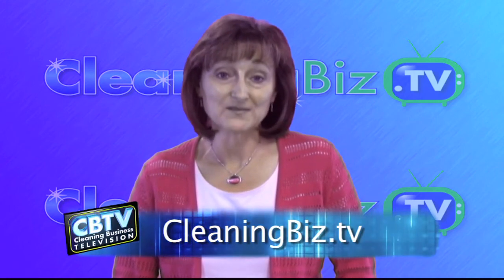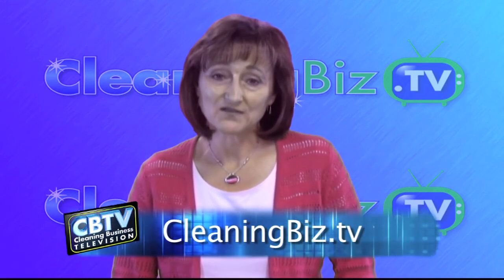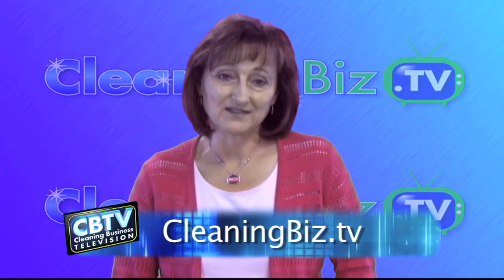That's it for today's show. If you'd like help with training your employees, be sure to check out the Janitorial Store's Office Cleaning Training DVD. These proven cleaning procedures will help make sure your office buildings are clean to your customers' satisfaction. I'm Jean Hanson, and I'd love to connect with you on Facebook, LinkedIn, and Twitter. Just look for the links at cleaningbiz.tv. See you next time!